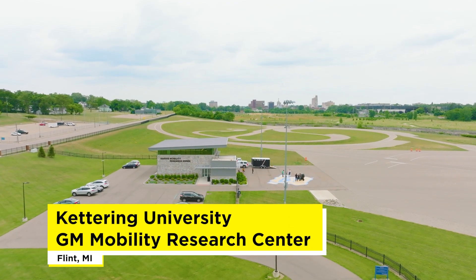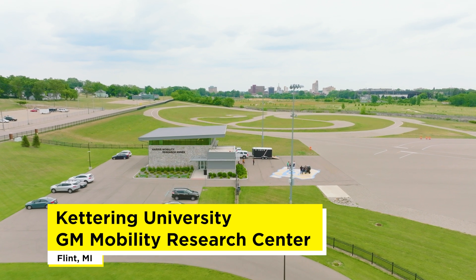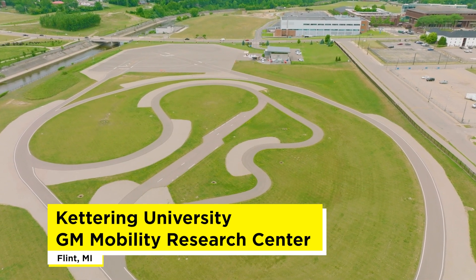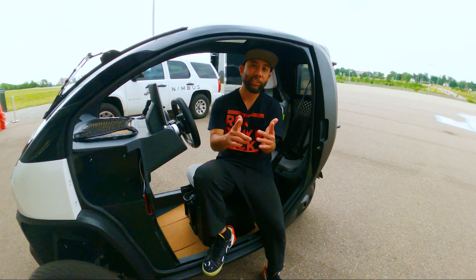So we're here in Flint, Michigan, at the Kettering University GM Mobility Research Center — an autonomous vehicle testing track which features an S-curve, elevation, surface changes, straightaways, and is available for year-round 24-hour testing. So let's get to it.